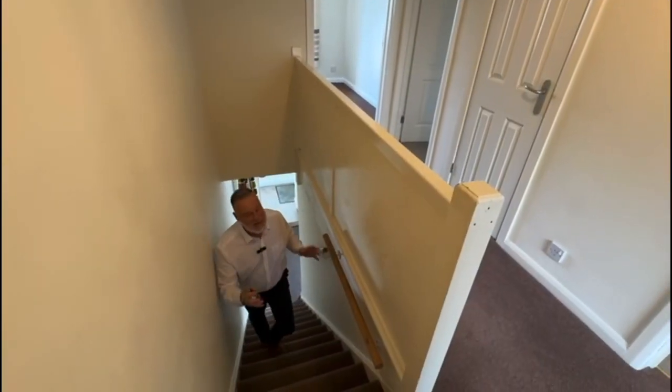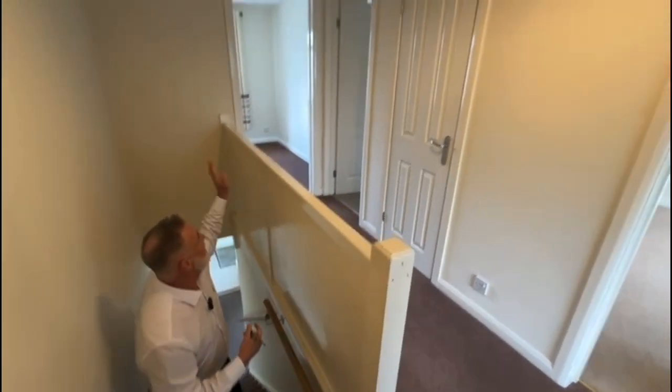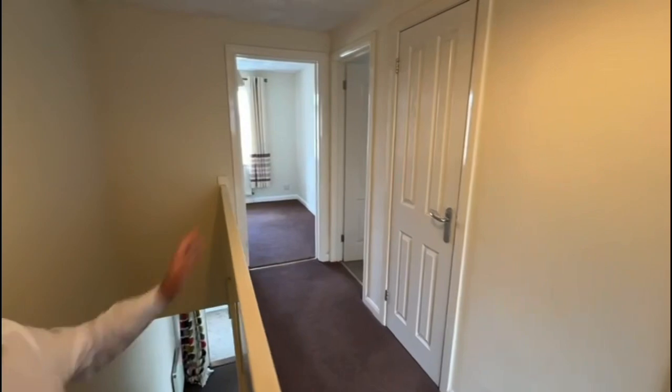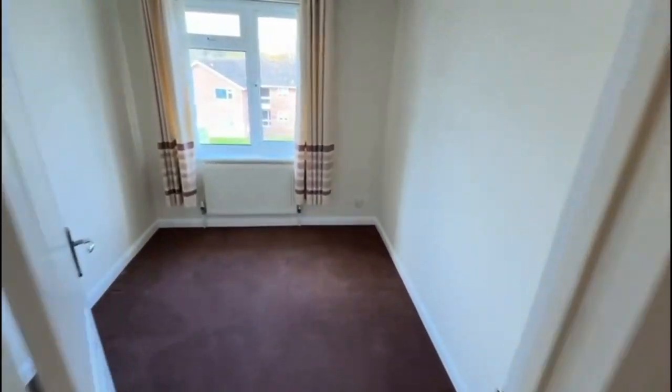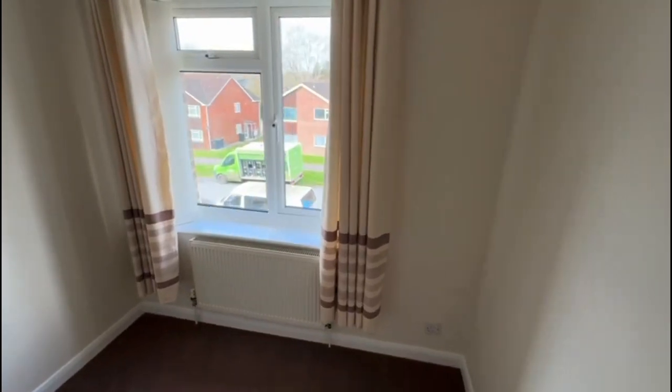Coming up the stairs onto the landing, we're going to go to the first bedroom, which is the smallest bedroom at the front. It's a large single or a small double — there has been a double bed in this room.